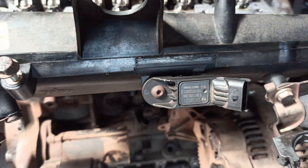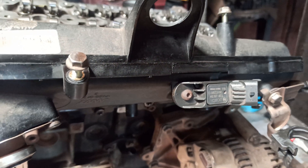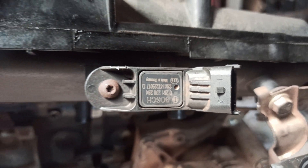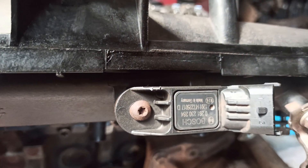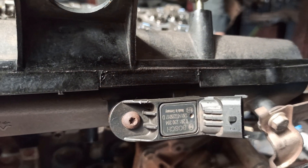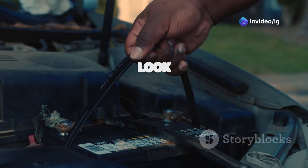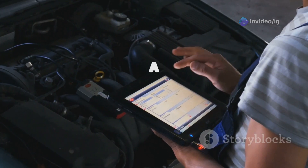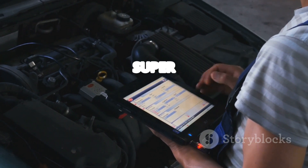Where exactly is the IAT sensor 2 located? It's usually found inside the intake manifold or near the throttle body. In some vehicles, it may actually be built into the mass airflow sensor. If the IAT sensor 2 is integrated with the MAF sensor, you'll typically find it mounted on the air intake tube, close to the air filter box. The wiring harness connecting the IAT sensor to the ECM is another thing to check — look for any loose connectors, corrosion, or damaged wires. If you're having trouble locating it, your car's service manual or an OBD2 scanner can be super helpful.